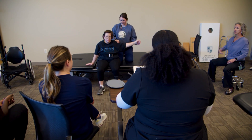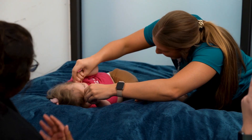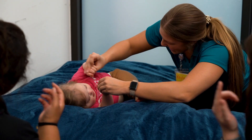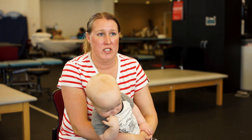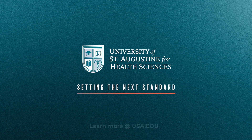They walk out as mature occupational therapists, and they feel confident in their skills, which will then help them apply to their clinicals, graduate, and become tomorrow's leaders. We're grateful for the University of St. Augustine — I'm glad that we got introduced to this opportunity.